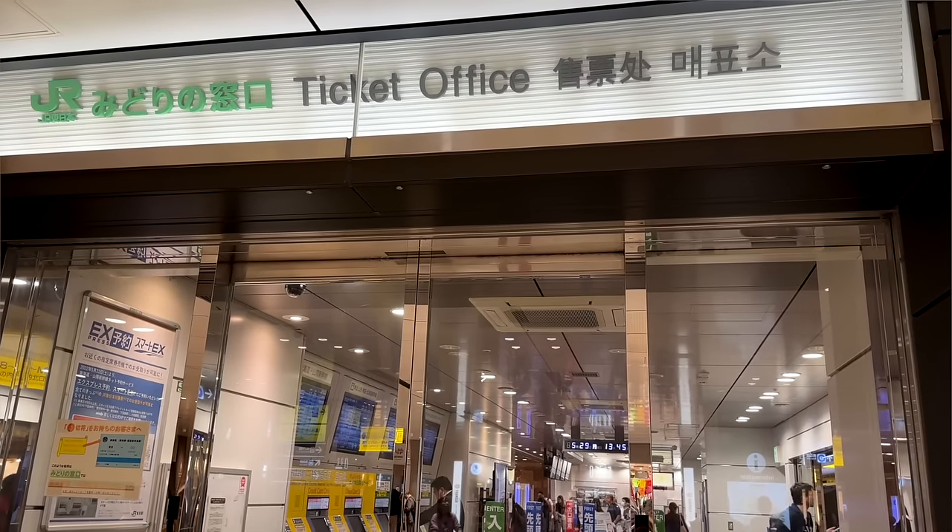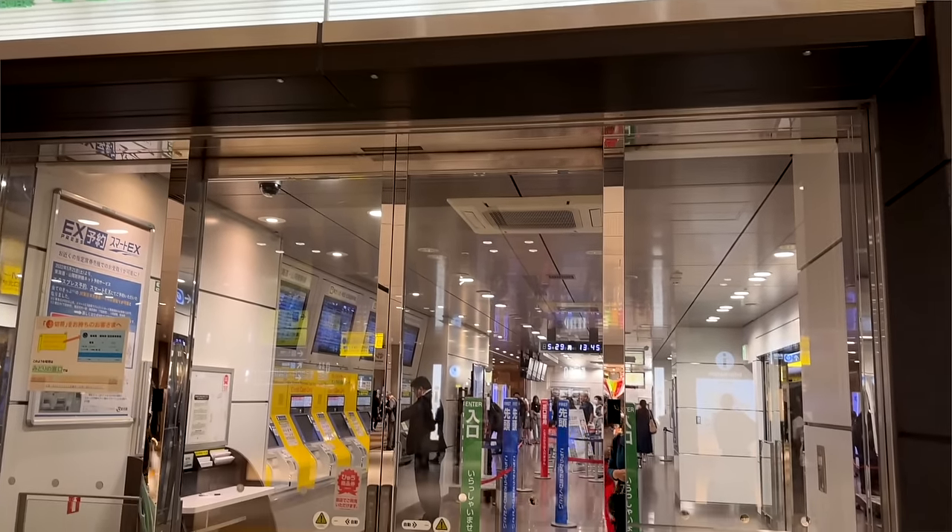Once prices increase, they'll be the same across the board whether you buy through JR or through an agent. You can also purchase the JR Pass in Japan at a major JR station such as Tokyo, Osaka, Shibuya, or Haneda airport.